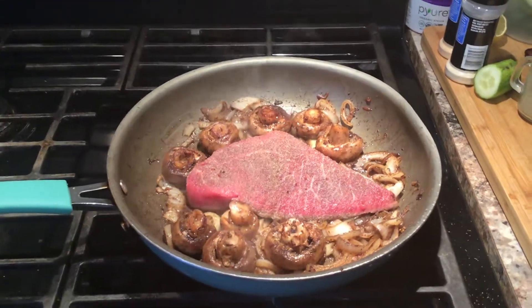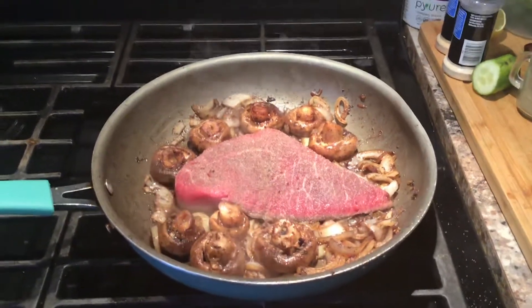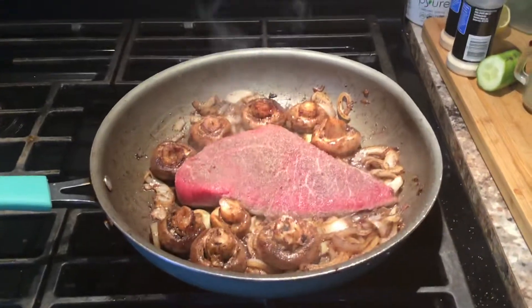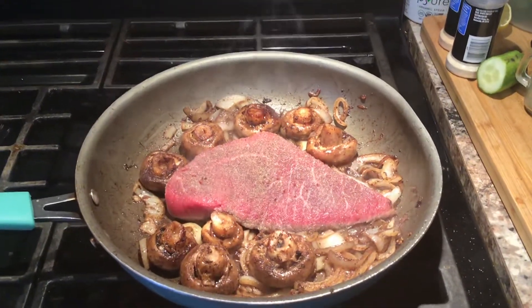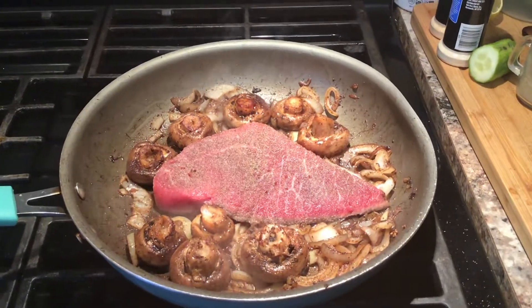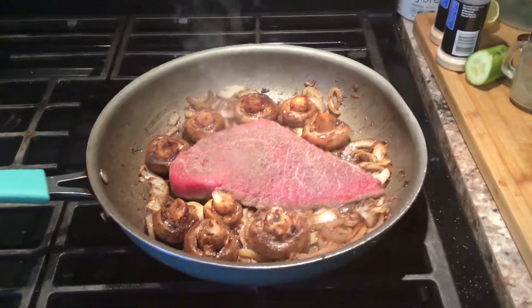Hey everyone, it's Monday February 10th and today I'm starting keto again. I've been off for a while and I'm getting back on track. This is what I'm making for lunch today: sautéed onions and mushrooms with a piece of London broil. I might not eat that whole piece, but if I don't I'll save it for later, because meat is a big thing on keto.